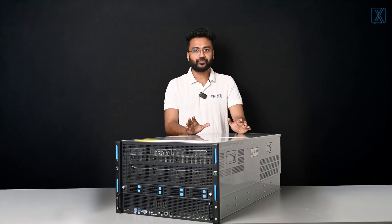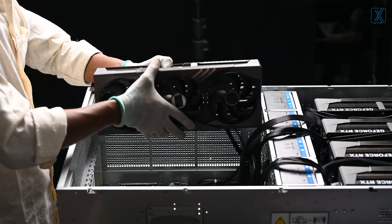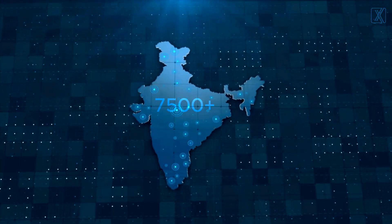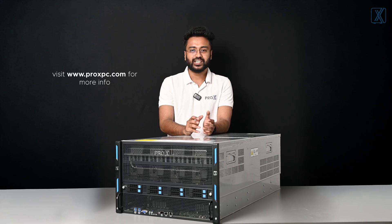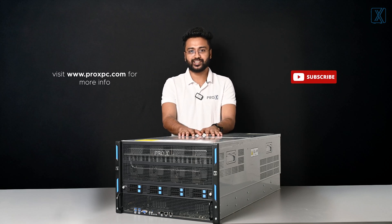I know what some of you are thinking — the performance is great, but performance like this also needs proper deployment and maintenance. That's what makes Pro XPC the best. We don't just sell machines; we provide complete solutions from manufacturing to deployment to long-term maintenance. With over 7,500 skilled technicians across India, you'll never have to worry about downtime, whether it's online support or on-site service. We're always there for you. It was great showcasing this exclusive machine. Please share your thoughts in the comments, subscribe, and we'll meet in our next video. Thank you.